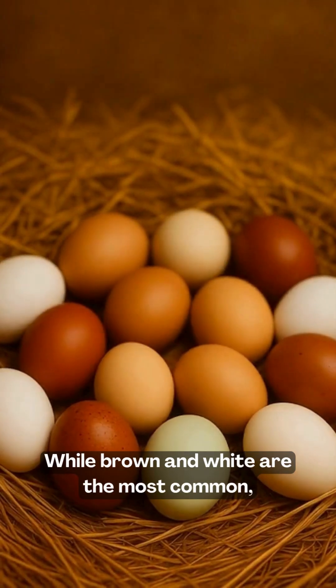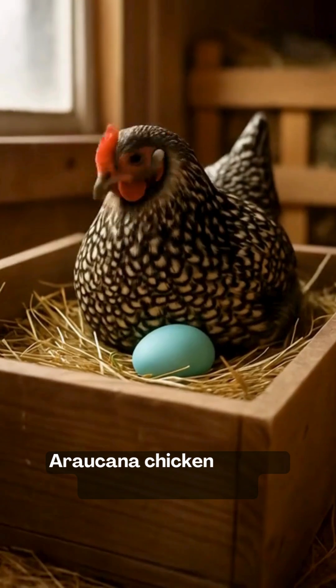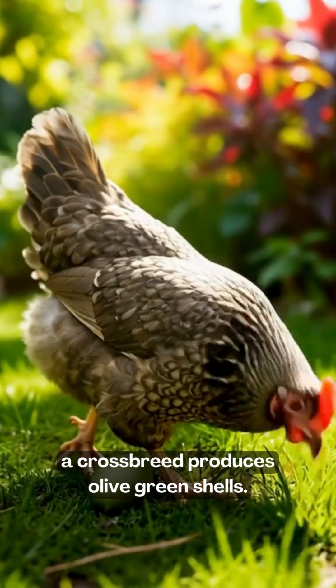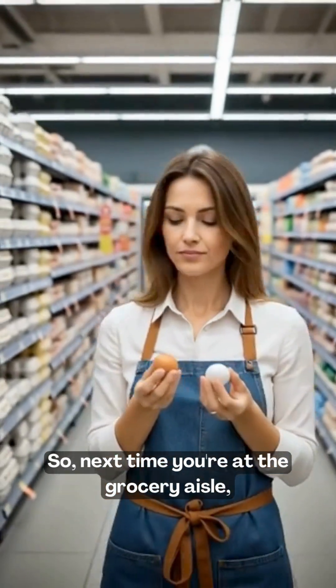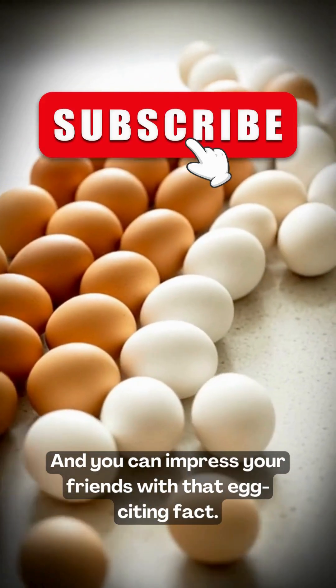While brown and white are the most common, some chickens lay truly unexpected shells. Araucana chickens lay blue eggs. Olive eggers, a crossbreed, produce olive green shells. And Marans are famous for deep chocolate brown eggs. So next time you're at the grocery aisle, you'll know the real reason behind the color, and you can impress your friends with that egg-citing fact.